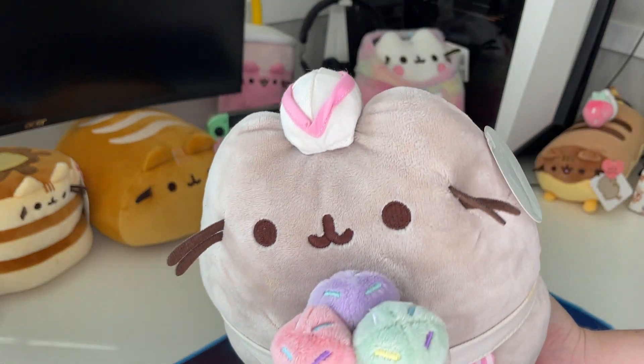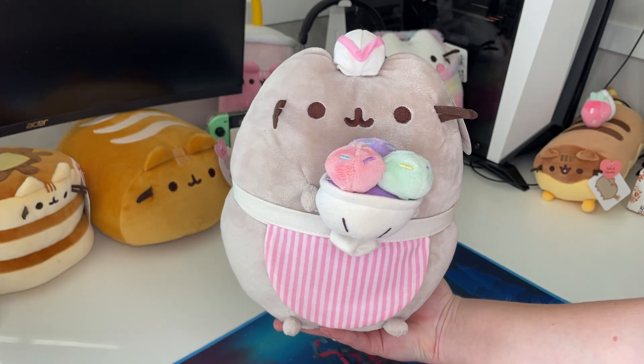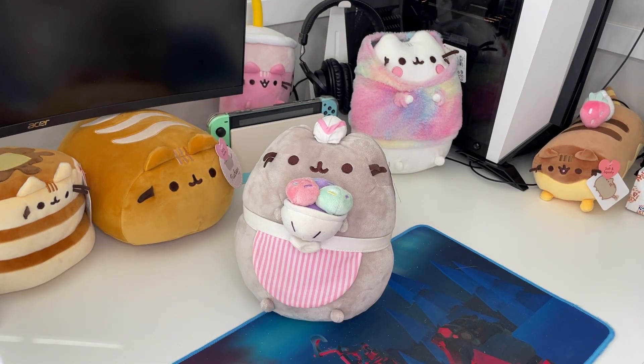She looks really good and I'm happy to have her. That's the ice cream parlor Pusheen. I just wanted to share this find that I had. And if you are interested in seeing more Pusheen videos, please like and subscribe. Thanks for watching.